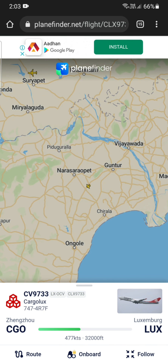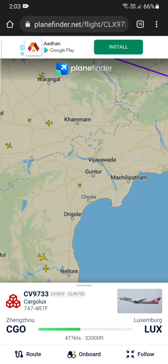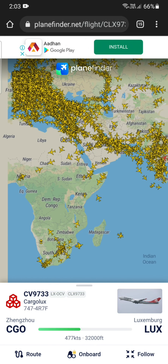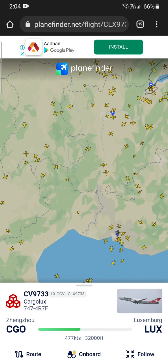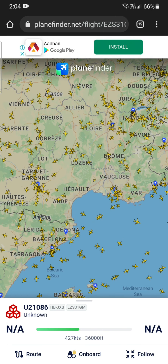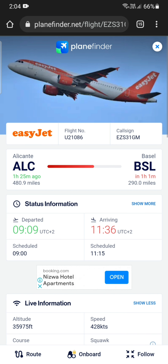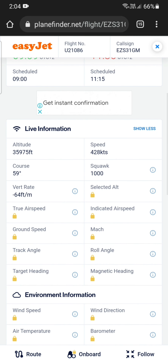I have checked this website — it's actually a live website and the accuracy is very high, almost 90%. You can see the flights anywhere around the world. There are many flights traveling and the traffic is very high. You can see when the flight departed, its arriving time, where it is flying, the live speed of the flight, and the current altitude.